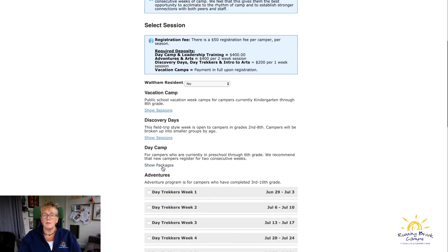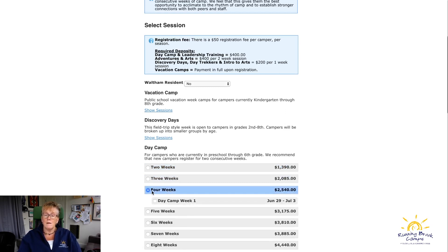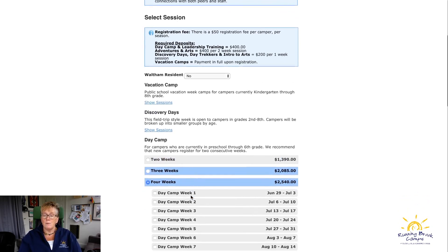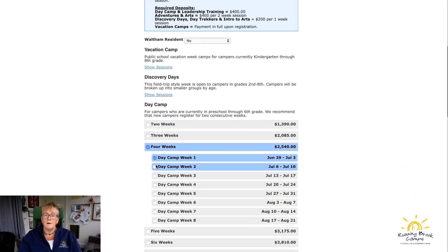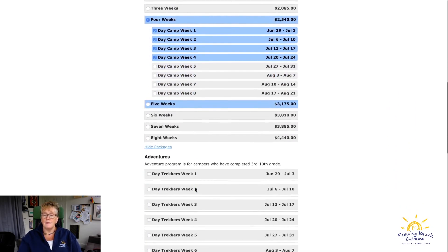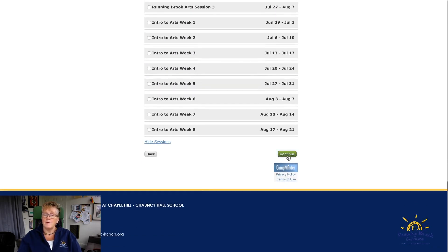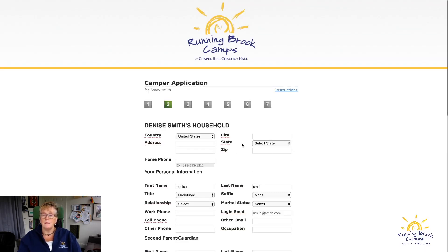For this example we're registering for day camp. You select how many weeks you want — I'm selecting four — and then you pick the weeks, ideally four consecutive or at least two consecutive, then the next two. Select those and continue at the bottom.